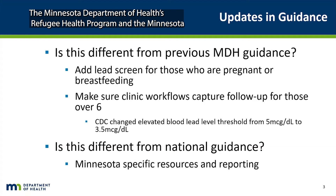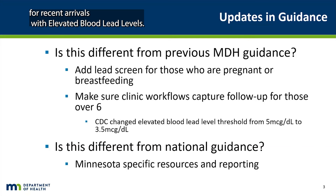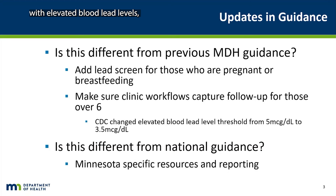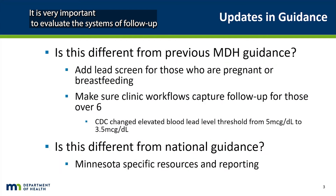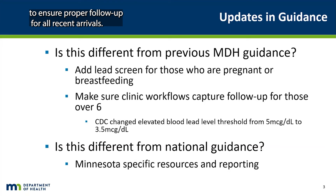The Minnesota Department of Health's Refugee Health Program and the Minnesota Childhood Lead Poisoning Prevention Program partnered to look at follow-up for recent arrivals with elevated blood lead levels. We found many lost opportunities to follow-up for those over 6 years of age with elevated blood lead levels, likely because surveillance is focused on the under-6 population. It is very important to evaluate the systems of follow-up at the clinic level and engage with local public health if possible to ensure proper follow-up for all recent arrivals.